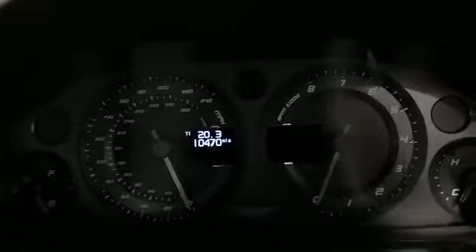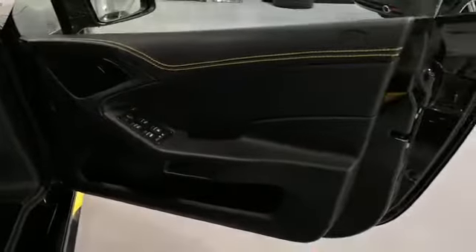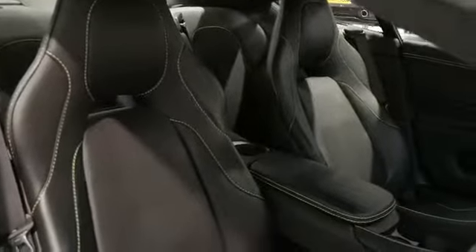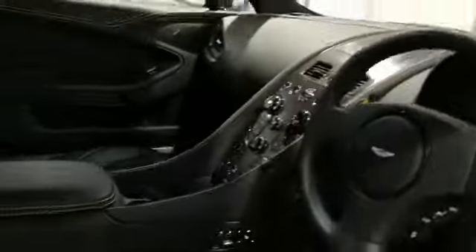The mileage on this car is ten thousand four hundred and seventy. There's a little bit of a digital display on the inside. The rear headlining also has the contrast yellow stitching running all the way across.